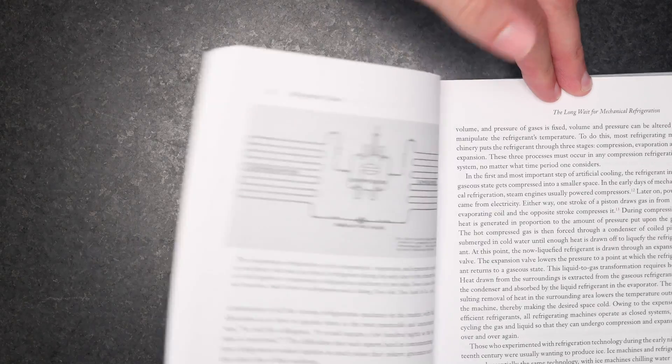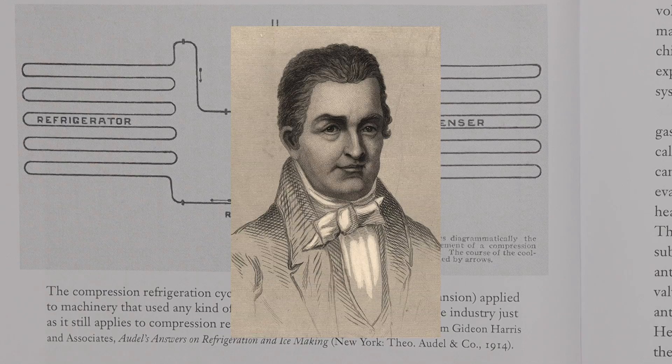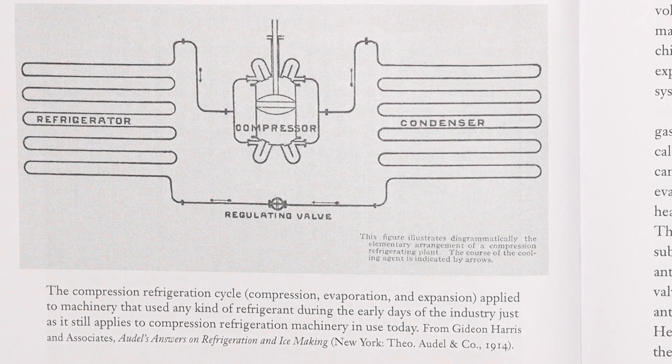And the process just repeats itself on an endless loop. This is called the vapor compression cycle, and it was first described as early as 1805 by an American engineer named Oliver Evans, though he never actually built one. It was a century-long process for multiple inventors to turn this idea into a product that we would all eventually buy.